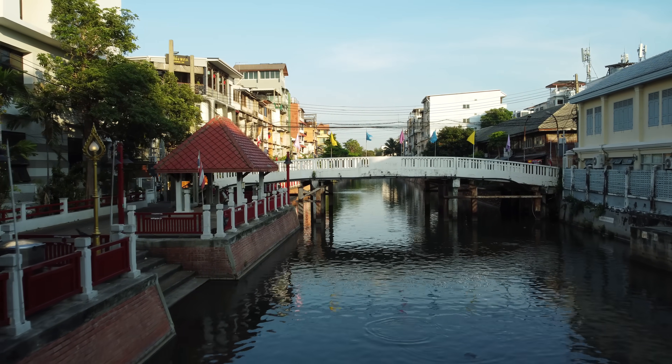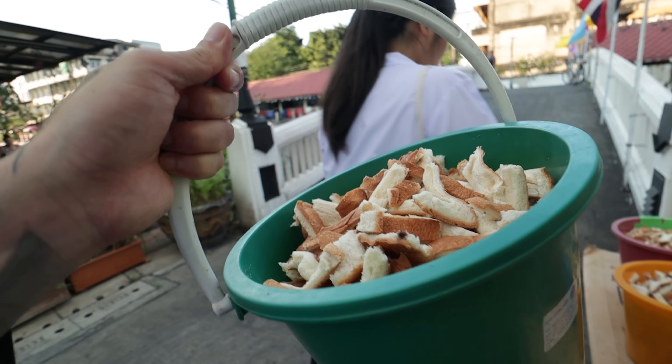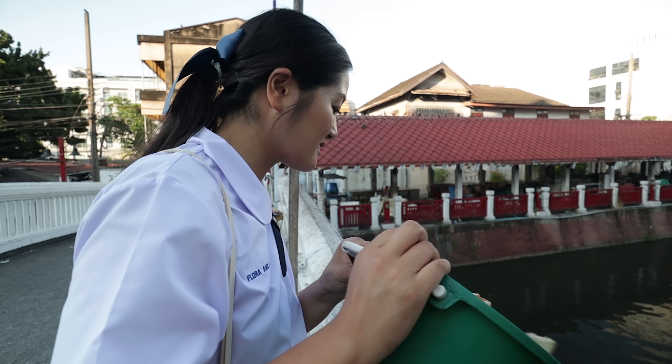If you want to feed the fish, let's go feed the fish! The fish love bread.